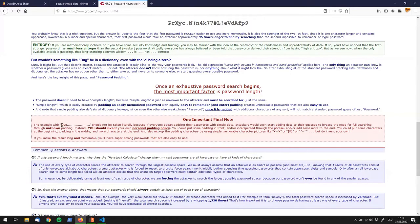The important final note says the example with 'd0g' and dots should not be taken literally, because if everyone began padding passwords with simple dots, attackers would add that to their dictionaries and it wouldn't take billions of years anymore. You should invent your own personal padding policy — like an asterisk or a dash character — something not inside an attacker's dictionary.